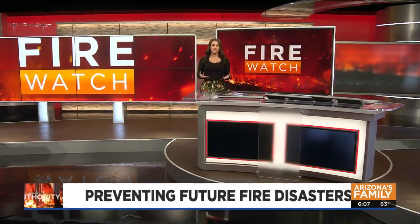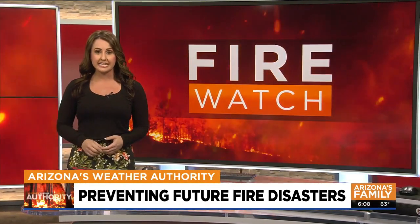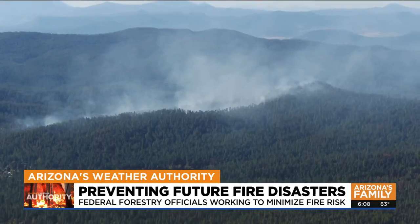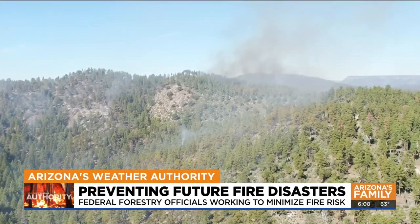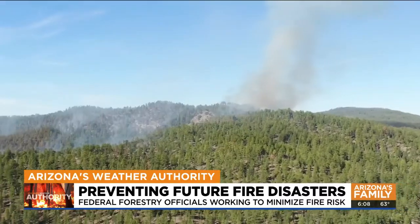National forests cover 15% of Arizona, and many are overgrown and have a lot of potential fuel to cause massive and destructive wildfires. So the U.S. Forest Service is working to prevent the next big disaster through forest restoration. Drone video taken just days ago of a prescribed burn happening outside of Payson shows one of several ways forest officials are mitigating the wildfire risk in our local mountains by thinning out the dense vegetation.